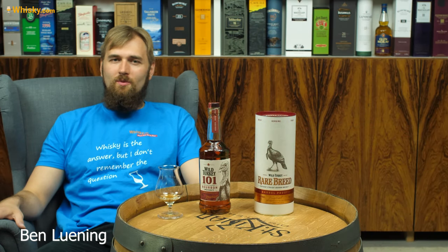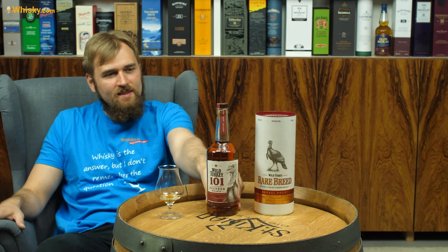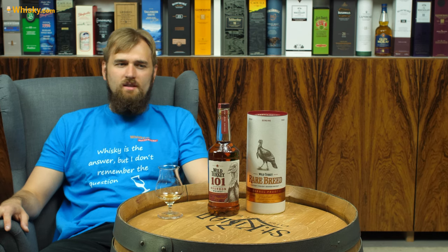Hello and welcome to whiskey.com where fine spirits meet. Today we have two Wild Turkey whiskeys on the cask: the Wild Turkey 101 and the Rare Breed. Let's talk a bit about Wild Turkey. Wild Turkey is a typical Kentucky straight bourbon distillery, and what is unique about them is their approach to quality. They are not a very cheap spirit — they go a bit more into the quality side, so you pay a few dollars more, but you get more in terms of quality.